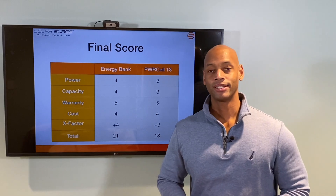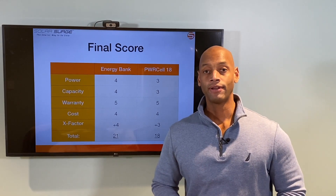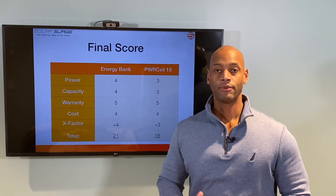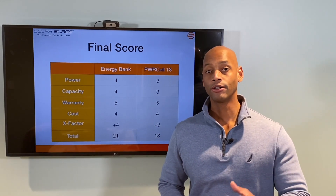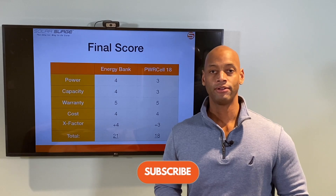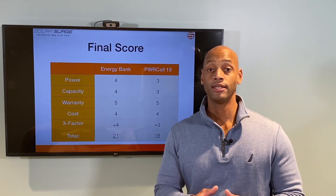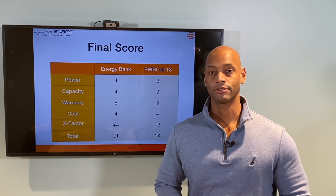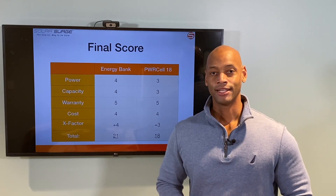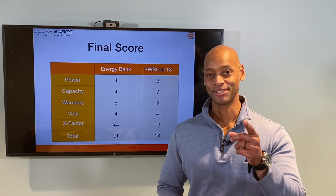This has been a presentation of SolarEdge Energy Bank versus Generac PowerCell battery. If you're getting good value from the information on the channel, please click the like button so YouTube knows to show the video to more people. Also consider subscribing to the channel — we're publishing about two to three videos per week, all about solar equipment, solar product comparisons, and what you need to know if you're a homeowner going through this process. Thank you for tuning into the Solar Surge channel today. I'm Joe Ordea, encouraging you to get prepared and be empowered. Thanks for watching, and we'll see you again soon.